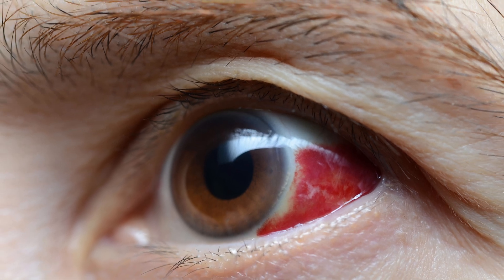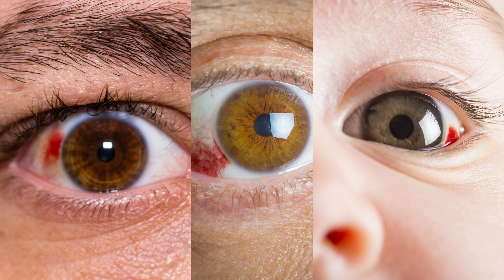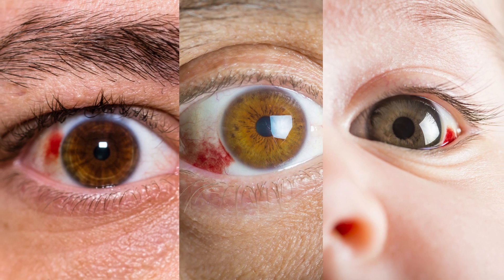Every day, millions of people around the world are alarmed to find that their eyes suddenly develop a deep red colour that is understandably very worrying. Keep watching to discover how you can tell whether it's the relatively harmless subconjunctival haemorrhage or something more sinister that requires urgent action.